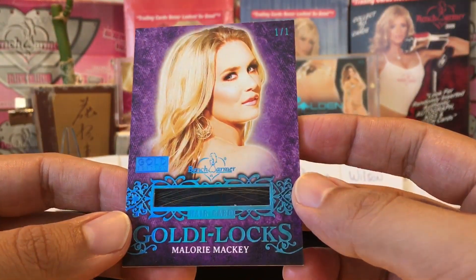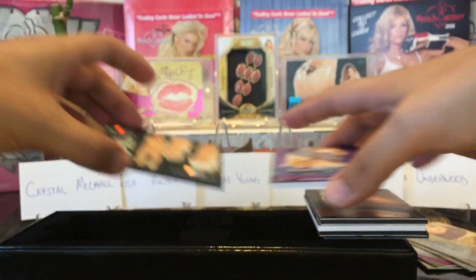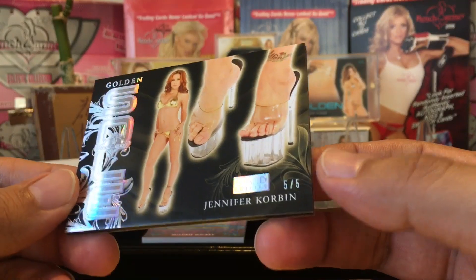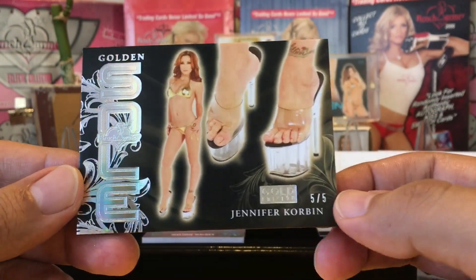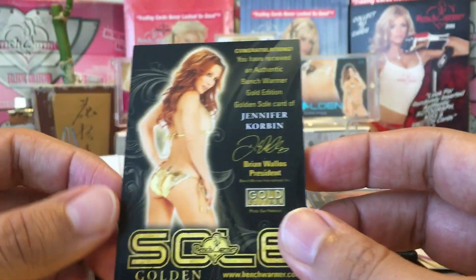Our last card is Jennifer Corbin, Golden Souls, five out of five. It's got a nice tattoo, nice toes — very nice. I like this card. Very nice.